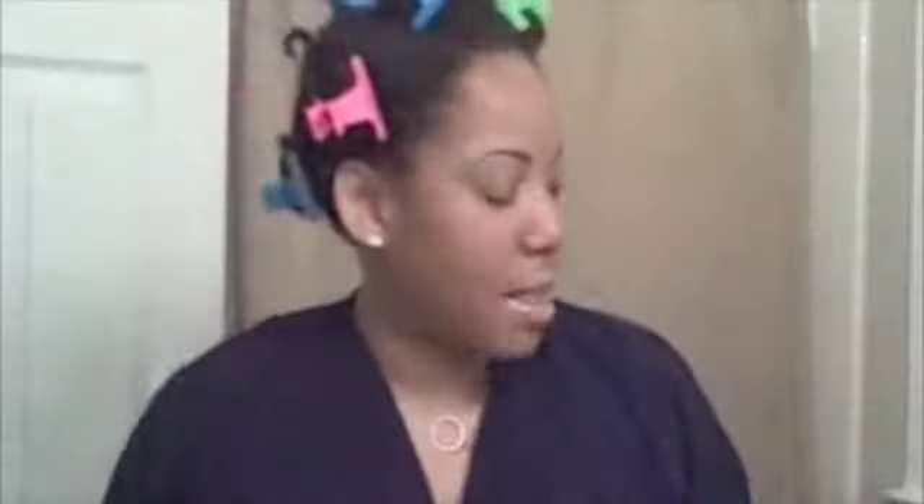Today I'm going to co-wash my hair — I only co-wash — and I use Suave Coconut. I'm going to show you the process in just a moment.